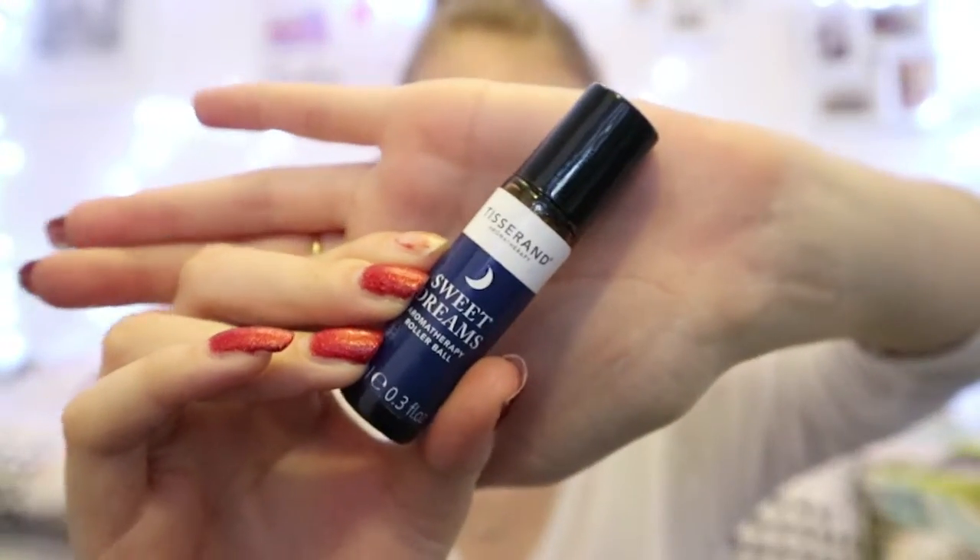Something else I've been loving, because I haven't been sleeping very well, is the Sweet Dreams pillow mist. This is really good — I just roll it onto my pillow and it makes me very, very sleepy.